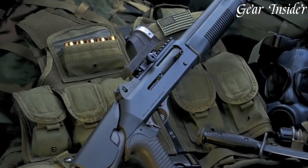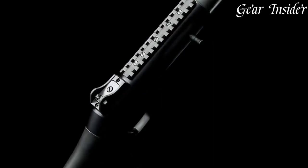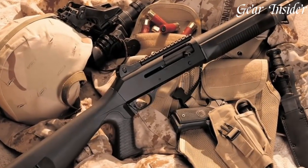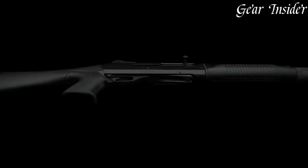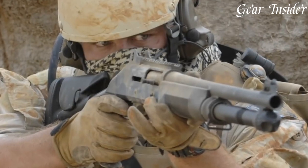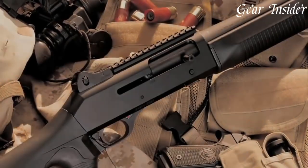With its proven reliability and robust construction, the Benelli M4 is a trusted companion for professionals and enthusiasts alike. Whether you're a military operator, a law enforcement officer, or a dedicated shooter seeking the ultimate self-defense shotgun, the Benelli M4 delivers uncompromising performance and dependability. Experience the power and reliability of the M4.